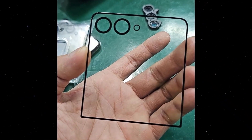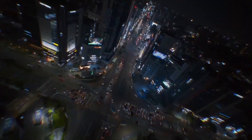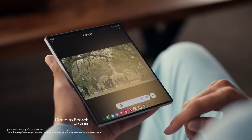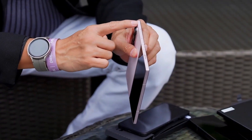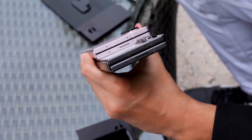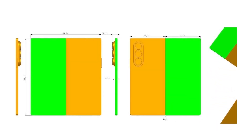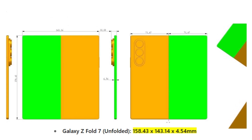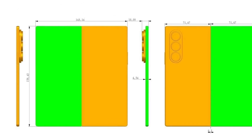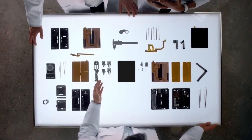We recently got a look at renders of the Galaxy Z Fold 7 and Flip 7, and now another leak has surfaced that confirms it all. One of the most intriguing developments is that the Fold 7 could be incredibly thin, potentially rivaling the Oppo Find N5, which currently holds the title for thinnest foldable. According to the leak, the Galaxy Z Fold 7 might measure just 4.54mm when unfolded and about 9mm when folded — making it only 0.1mm thicker than the Oppo Find N5, a difference most users likely won't even notice.